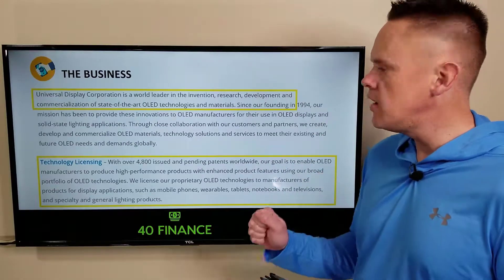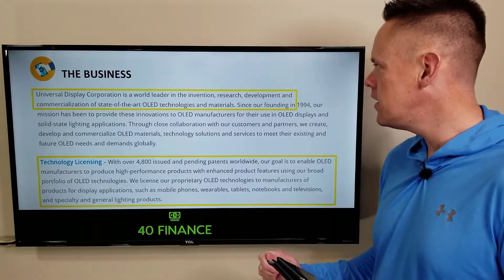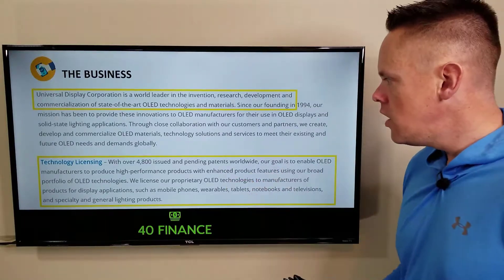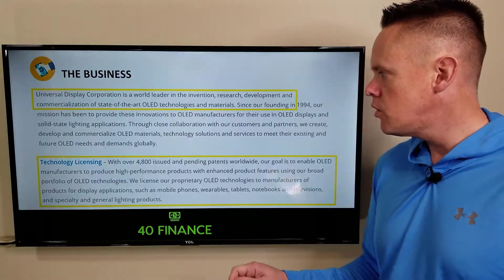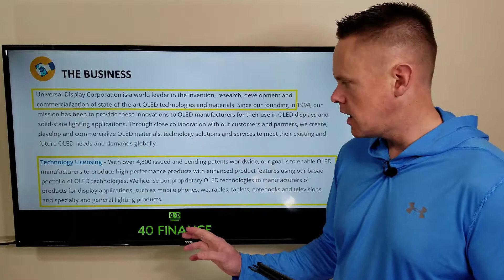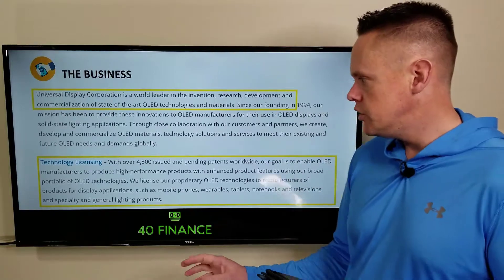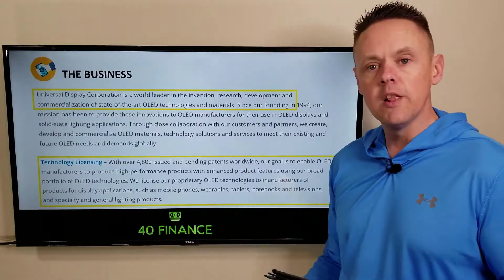From their website: Universal Display is a world leader in the invention, research, and development of state-of-the-art OLED technologies and materials. With over 4,800 issued and pending patents worldwide, their goal is to enable OLED manufacturers to produce high-performance products using their portfolio of OLED technology. They help manufacturers get more licensing opportunity, working OLED technology into things like mobile phones, wearables, tablets, notebooks, and televisions.